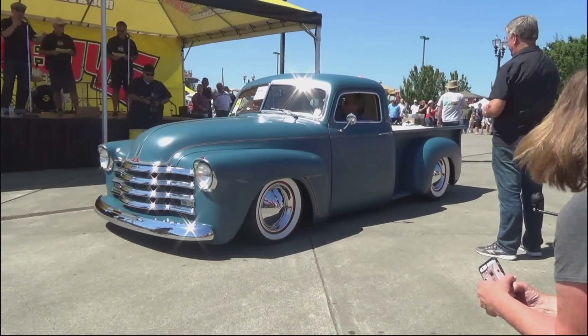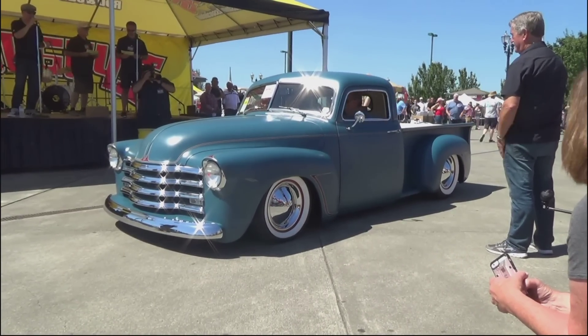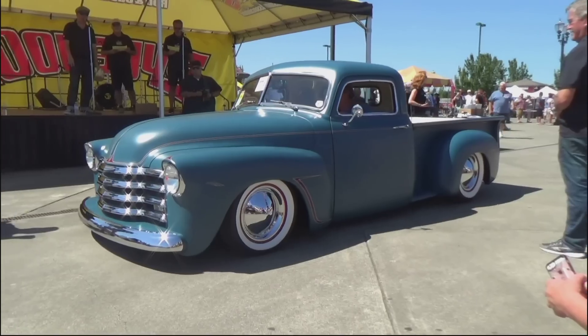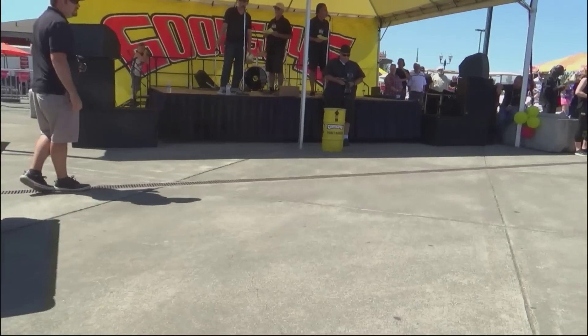It's got '56 Chevy headlights, Smitty mufflers, all the traditional stuff. Red and white tuck-and-roll interior, white walls, all the traditional pin striping. I love the pin striping in the door jambs as well.